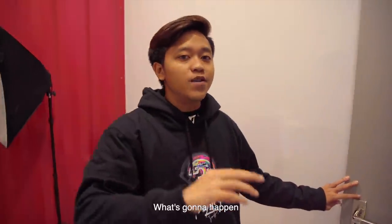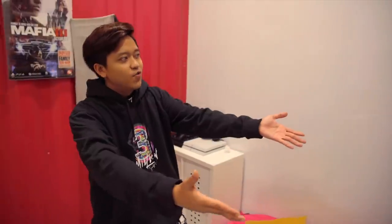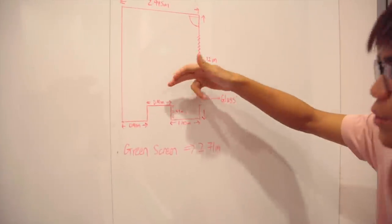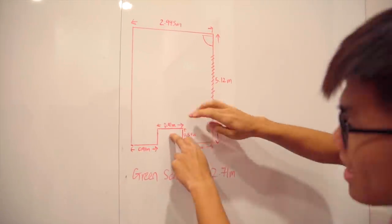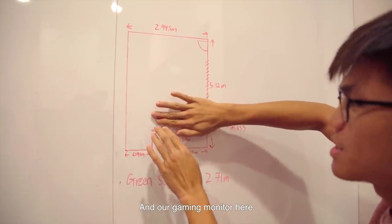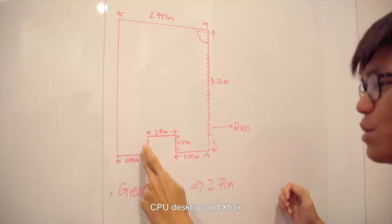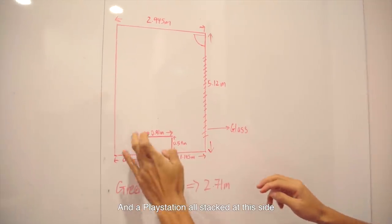And who else better to explain what's going to happen than our tech expert, Mr. Echo. So can you give us a brief rundown on what's going to happen in this area? So as you can see over here, here's the floor plan of the room. This is where the TV is right now, so we'll put the TV and our gaming monitor, our gaming setup here. And beside it, on your right, you'll have your CPU, desktop, and Xbox and PlayStation all stacked at this side.